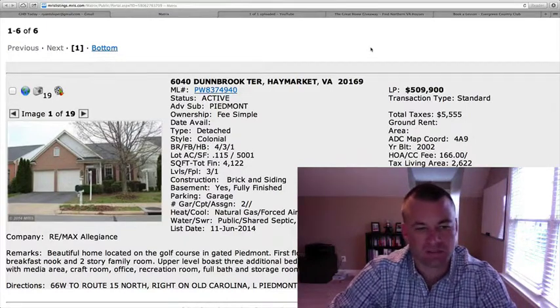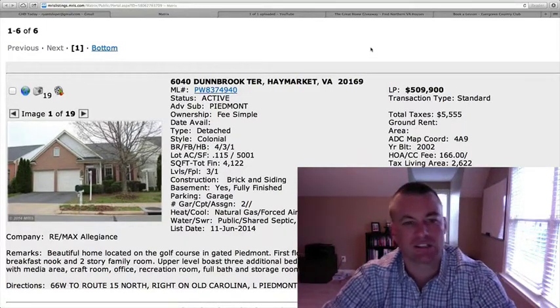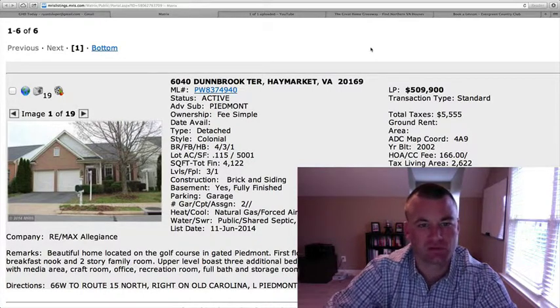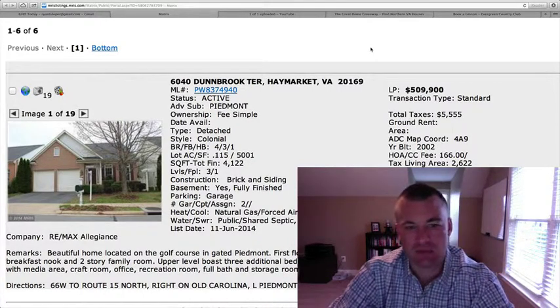Good morning guys, welcome back to Gainesville Homes Daily. We've got six homes on the market since yesterday, the first of which is 6040 Dunbrook Terrace in Piedmont.